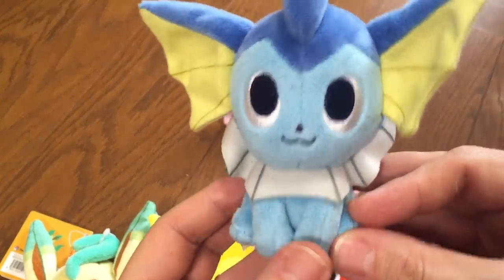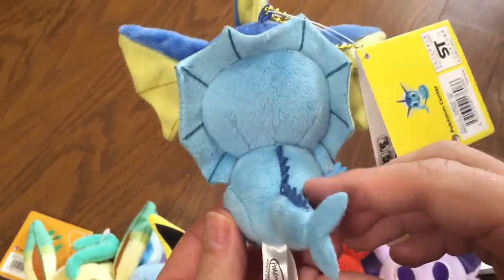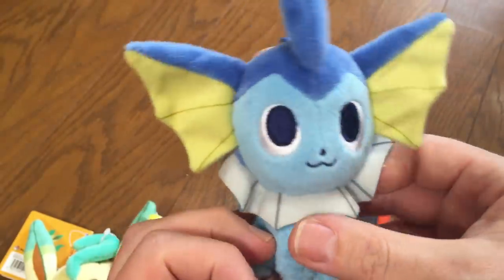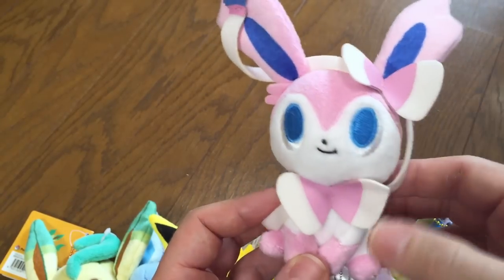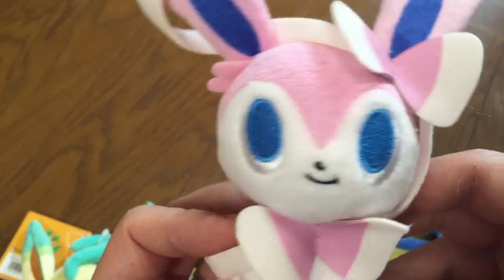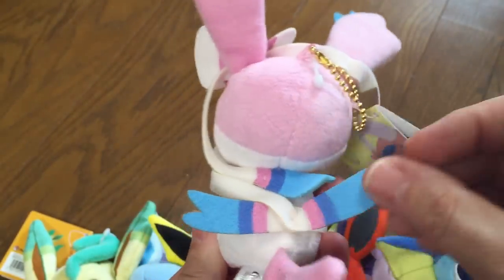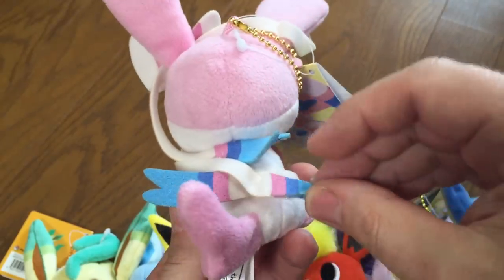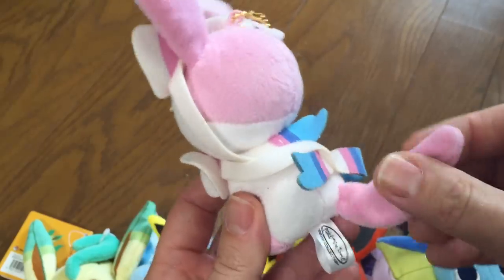Vaporeon — I like his tail. And last but not least, Sylveon. She's got little bows here, nice detail, very cute. Ribbons in the back — these do bend sometimes. She's got a tail that's not stuffed but it's a nice tail.